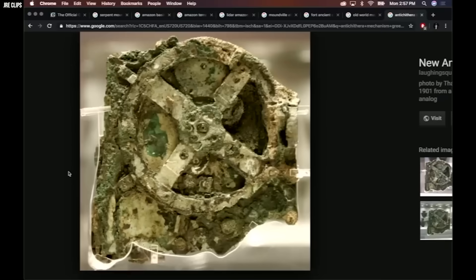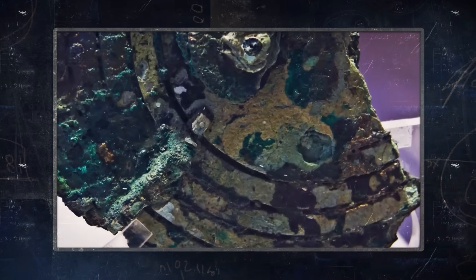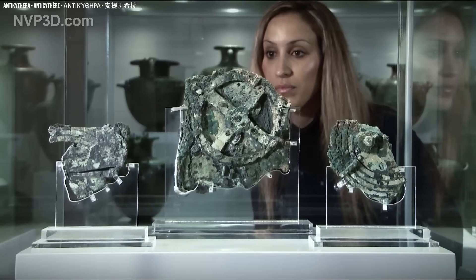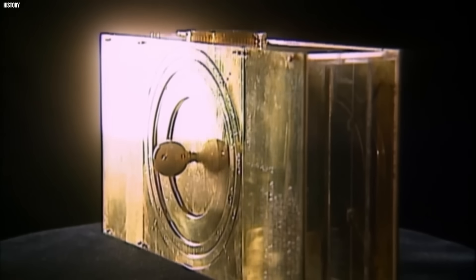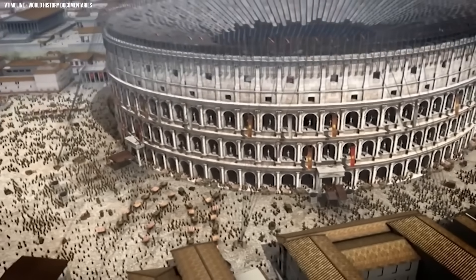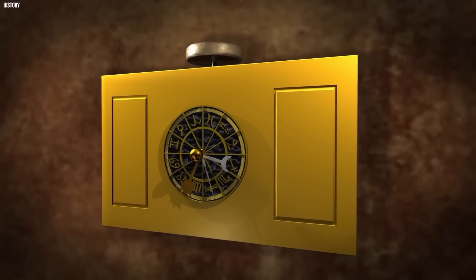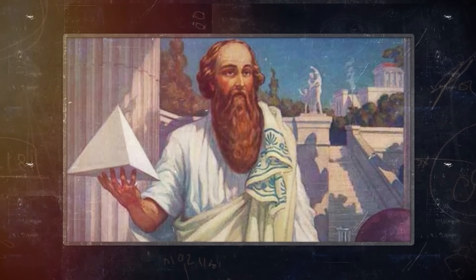They're digging into why it's such a big deal. Graham likely ties it to his idea of a sophisticated past we've lost track of, maybe even joking about how it's wilder than aliens. Joe's probably asking how they even made this back then — a question that still stumps experts. Graham's whole shtick is that finding stuff like this means we've missed something huge, maybe a collapse of knowledge after the Greeks. Joe's right there with him, feeding that unease. It's less about the mechanism itself and more about what its existence says: we had geniuses back then, and somehow we dropped the ball.